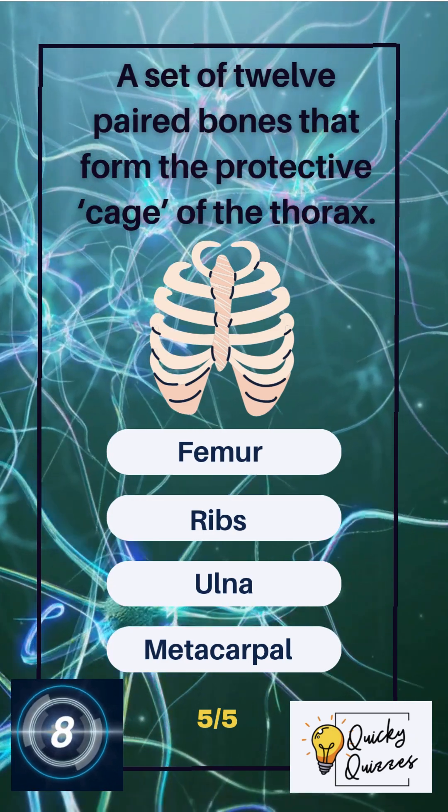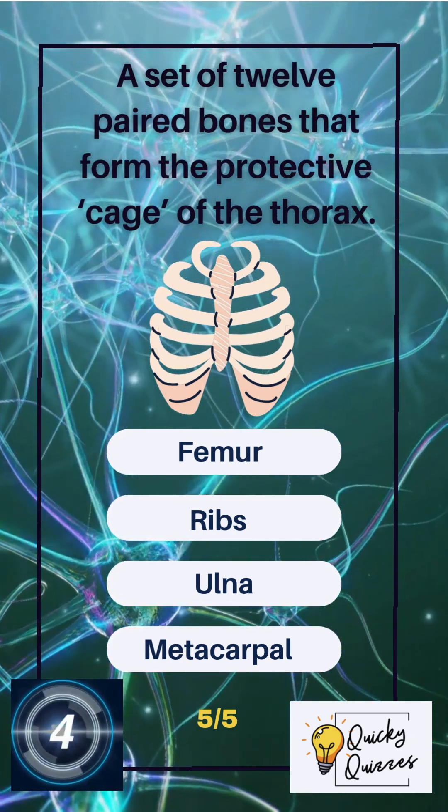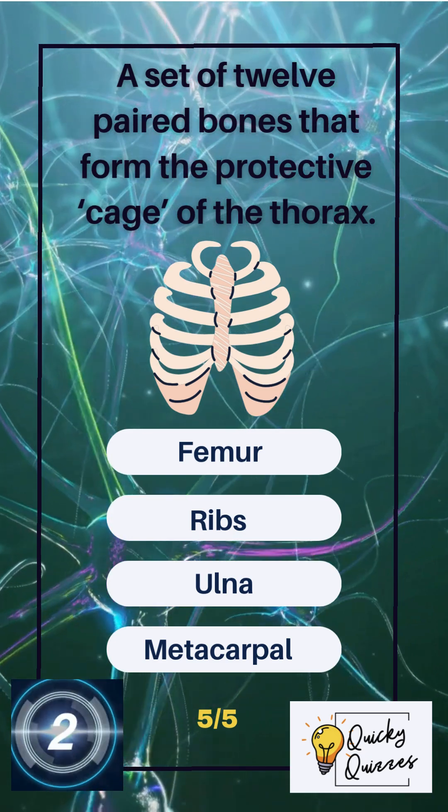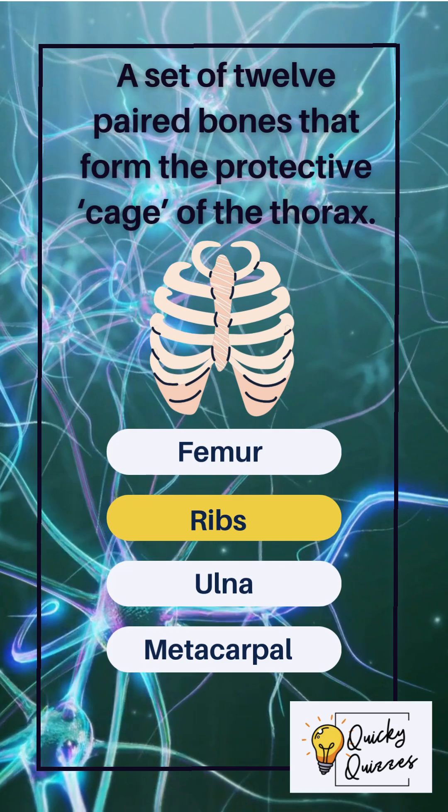A set of 12 paired bones that form the protective cage of the thorax. Options: femur, ribs, ulna, metacarpal. The correct answer: ribs.